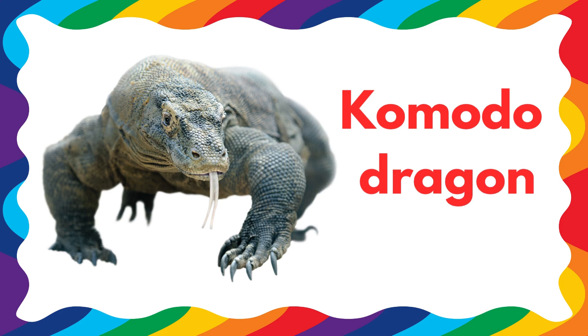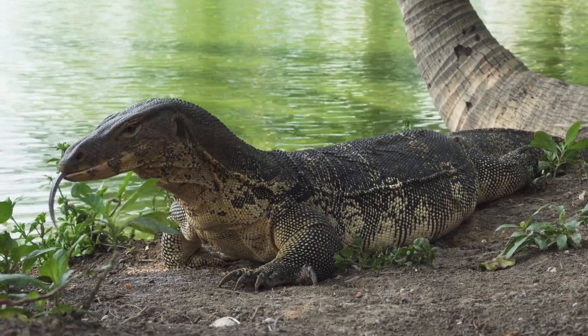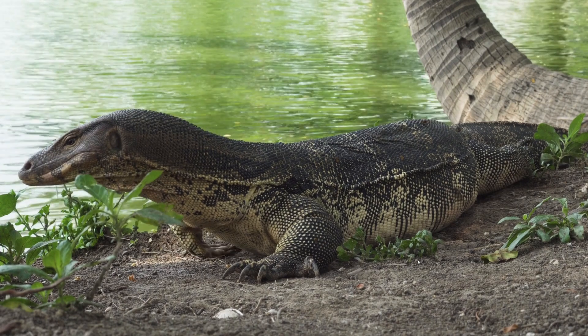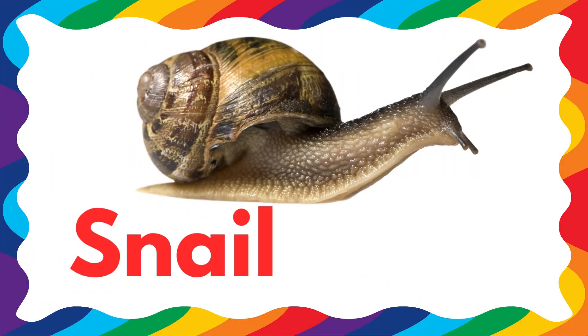Next is a Komodo dragon. The Komodo dragon is a reptile. Next is a snail. Snail is a dangerous reptile.